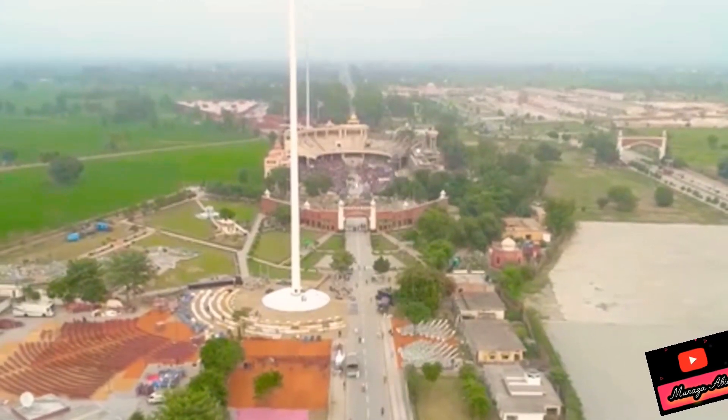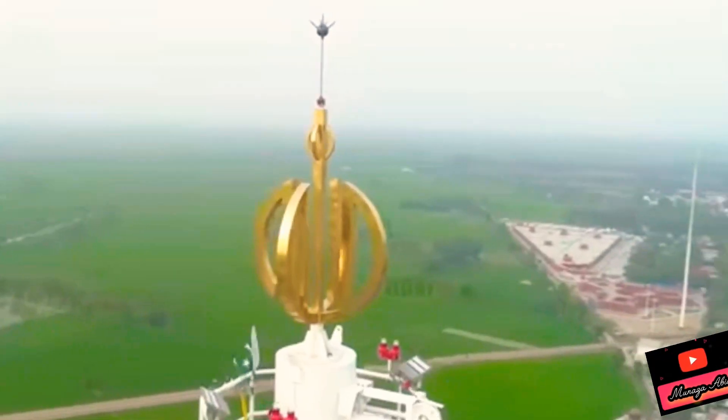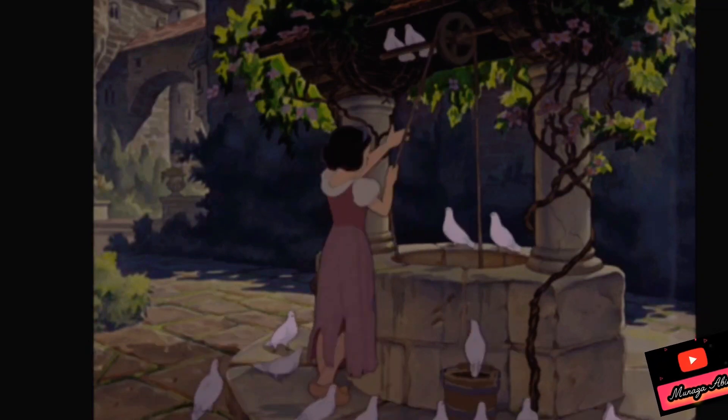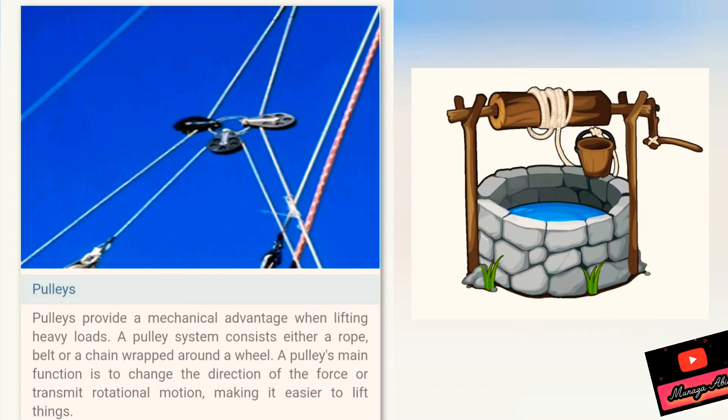You can see that a flagpole hoists the flag using a single fixed pulley. This is also like Snow White lifting a bucket from a well — it is so easy.